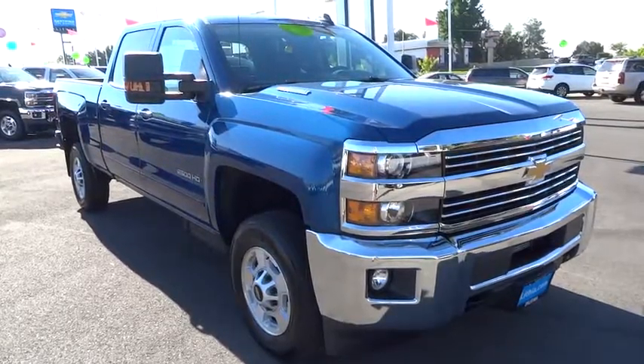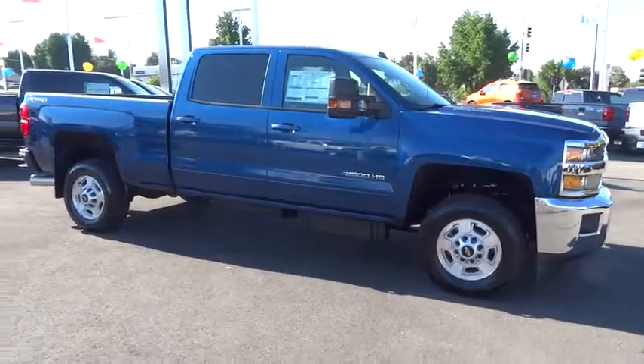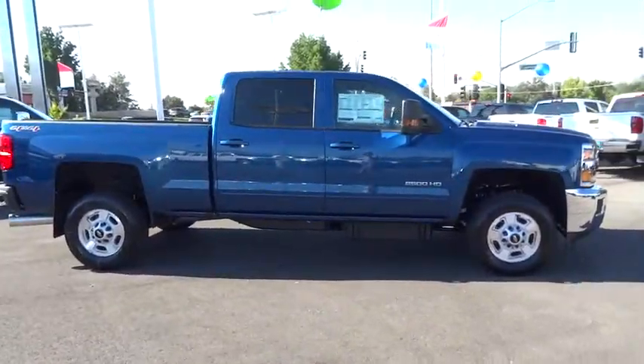2016 Chevrolet Silverado 2500 HD. This pickup truck pulls unlike any other. Here are some of this vehicle's great options.